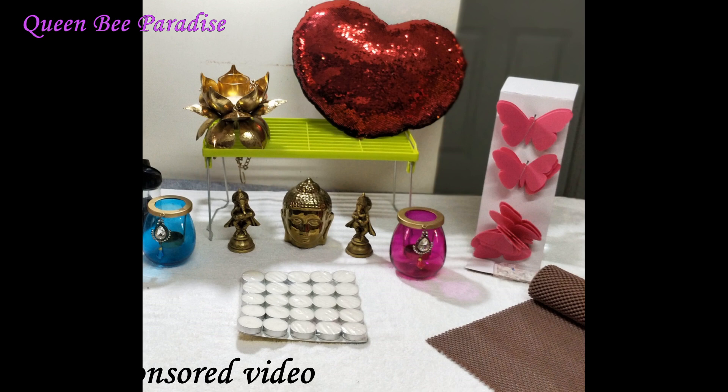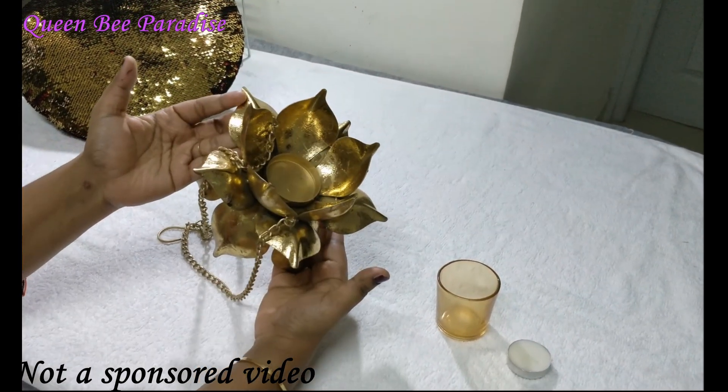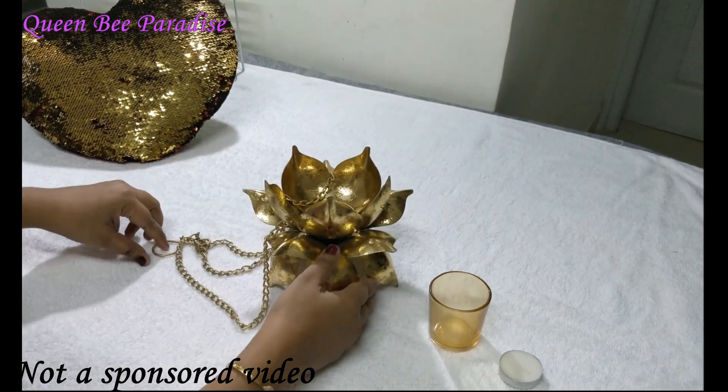The remaining products that I am going to be showing you in this video were purchased from Home Center. We recently visited the Home Center store on March 8th, which is International Women's Day.